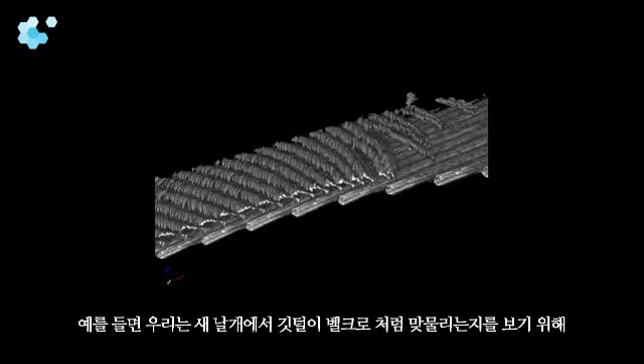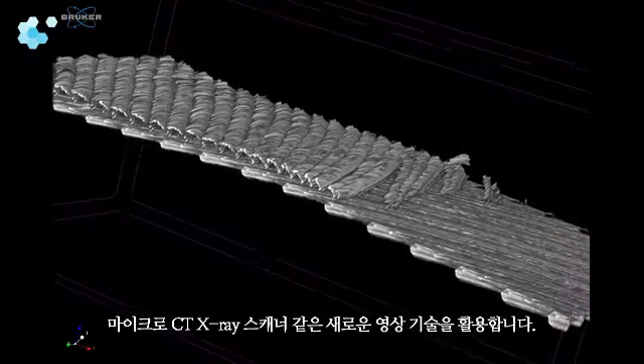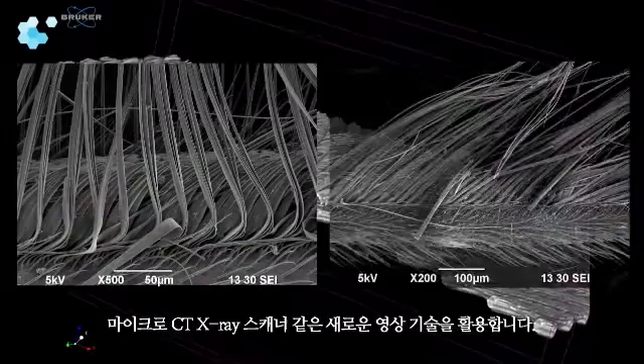For example, we use the newest imaging technology — the micro-CT x-ray scanner — to understand how bird feathers interlock like Velcro in birds' wings.